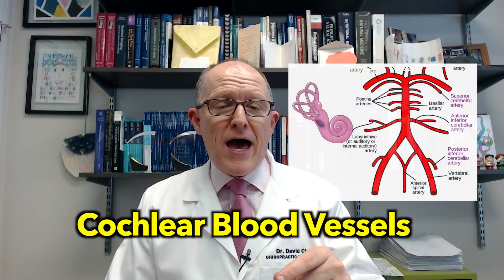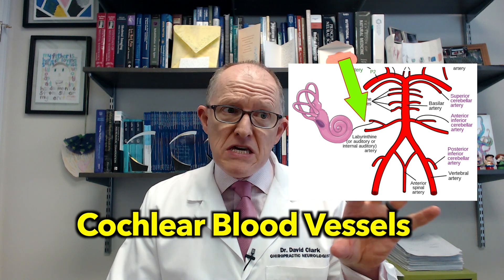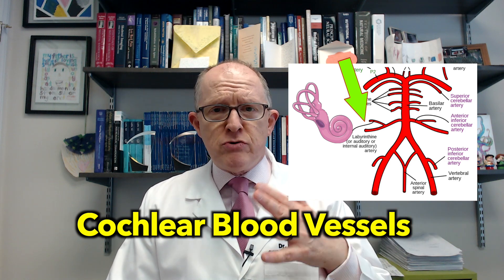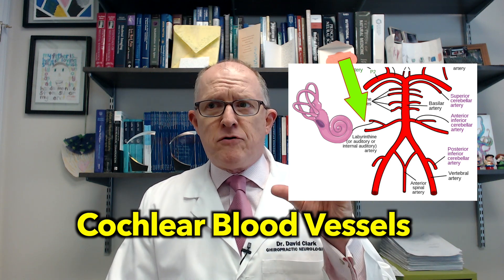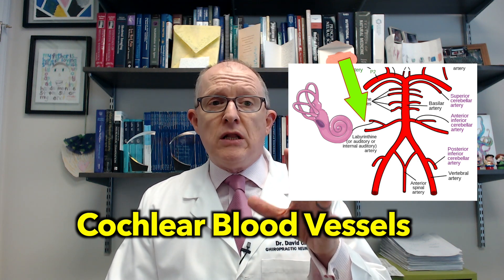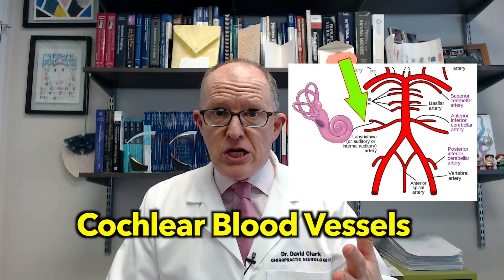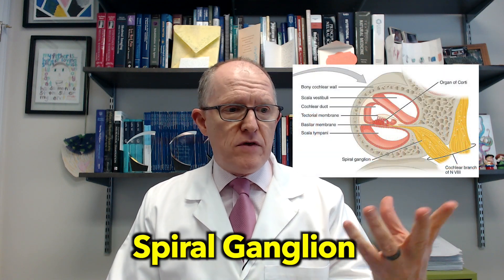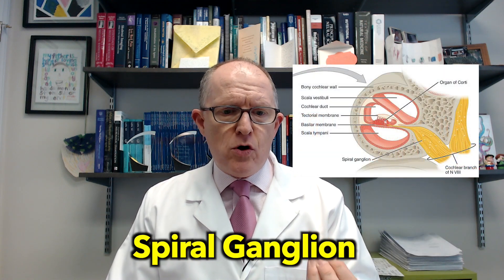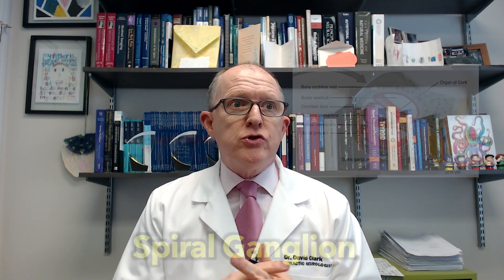You also find estrogen receptors in the cochlear blood vessels. There's a tiny blood vessel called the labyrinthine artery that feeds the cochlea. If there are changes in estrogen levels or changes in responsiveness to estrogen, you can literally change blood flow to the cochlea, which can result in changing your hearing. You can also find estrogen receptors in the spiral ganglion, where nerve cells coming out of the cochlea coalesce — so again, it can have an effect on auditory transmission.